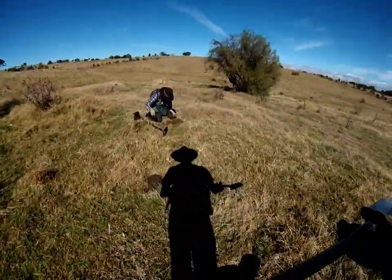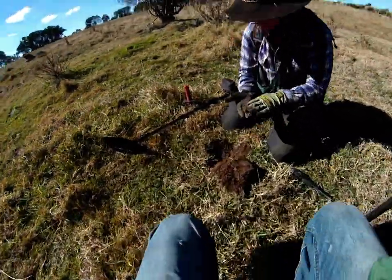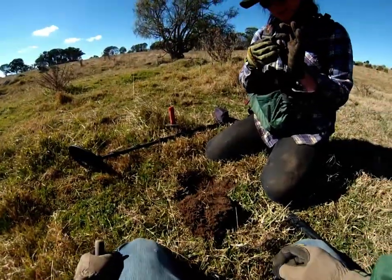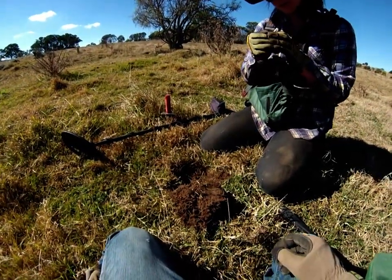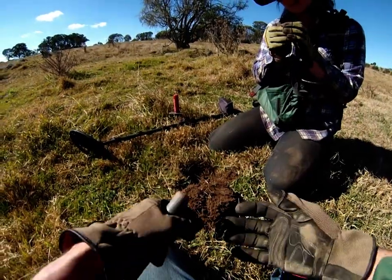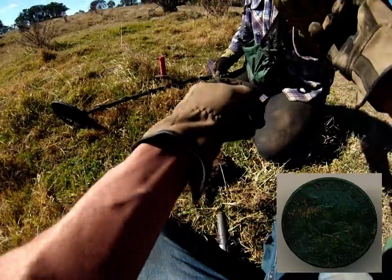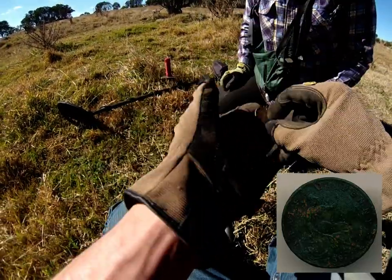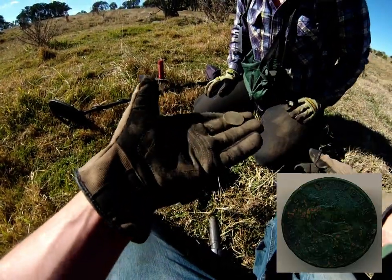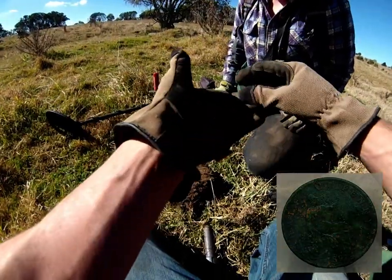It's proof you can never hunt a spot out. Danny's just got a halfpenny - Britannia. 1891. Old one, cool. A bit bent, but like most of them it's still got good detail on it. Very good - that's the first coin for the day.